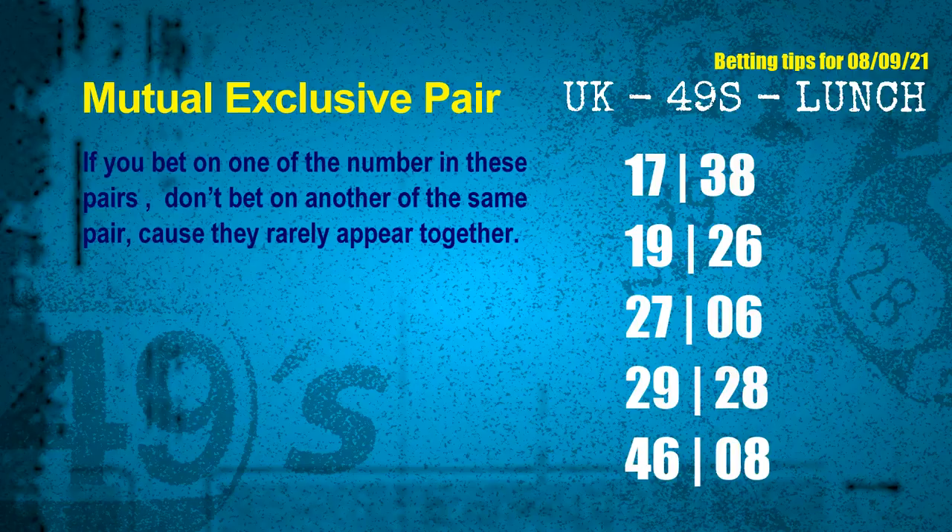Now we have some following ones and ball colors. Here are some tips for you to increase hit odds, such as mutual exclusive pairs. These numbers in a pair both match the following ones and colors, but according to thousands of results before, they rarely appear together. Which means if you bet on one of them, don't bet on the other in the same pair.